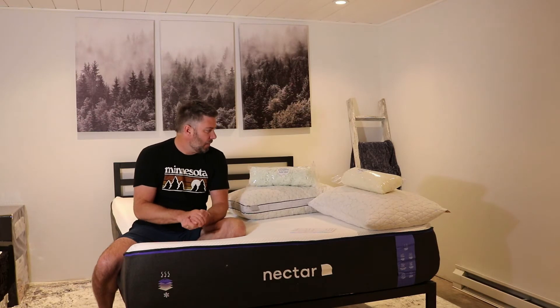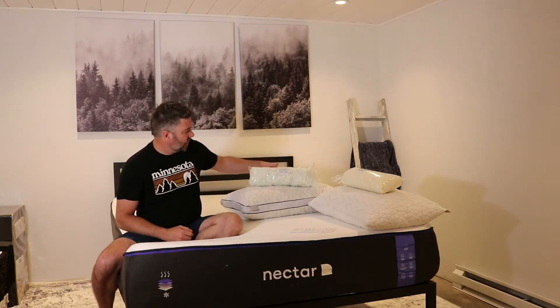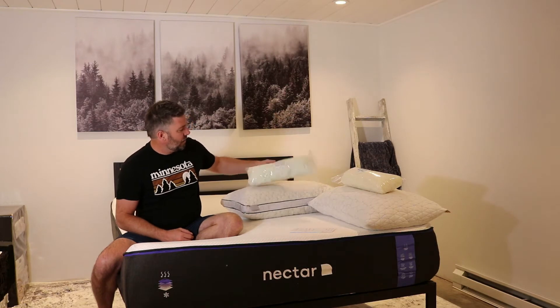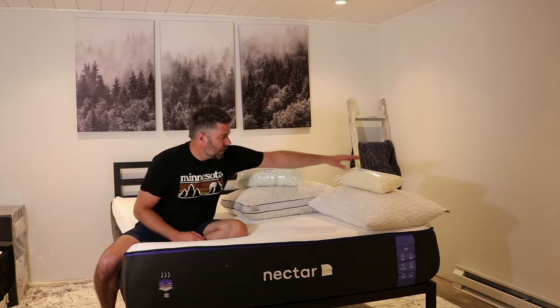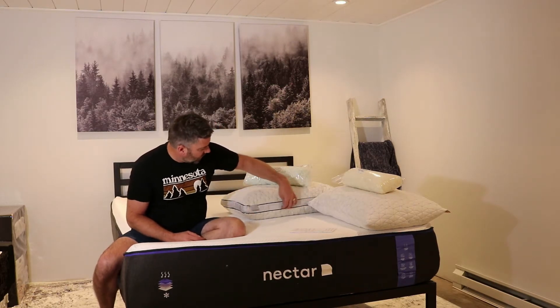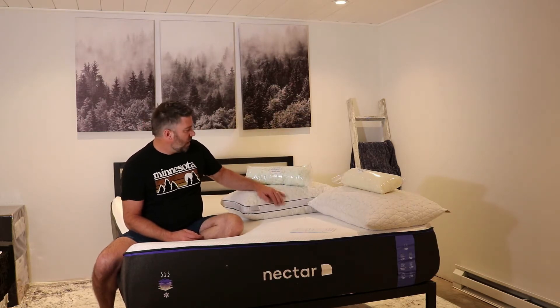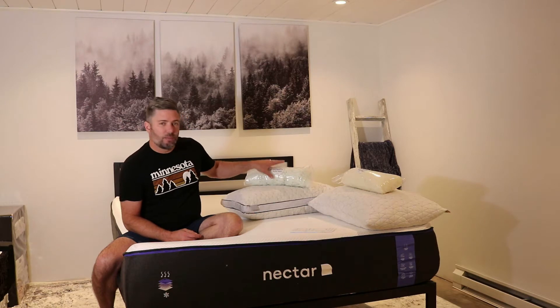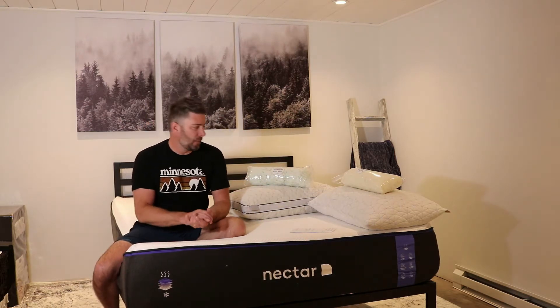So why the price difference? The main difference is the Eden has gel-infused memory foam, while the Original has just traditional memory foam. You'll also see a gusset on the side of the pillowcase on the Eden, which allows for a little bit better airflow. Additionally, the gel-infused memory foam will trap heat less than traditional memory foam.